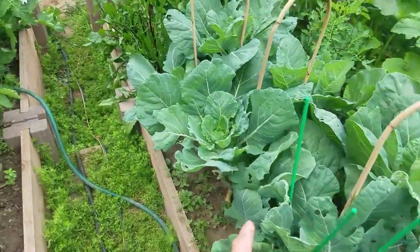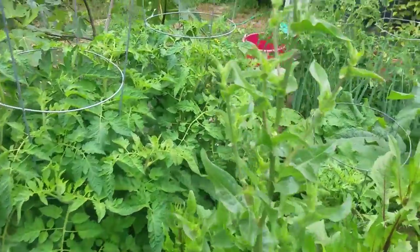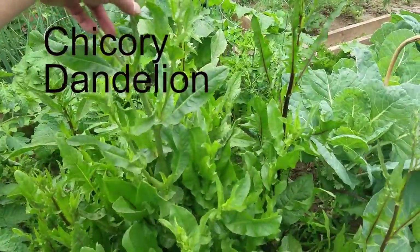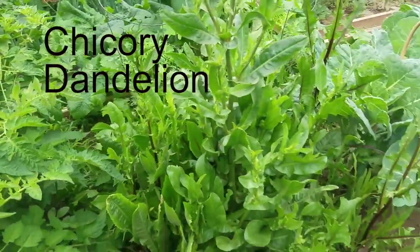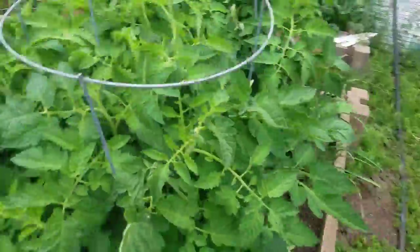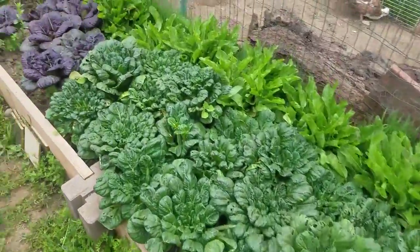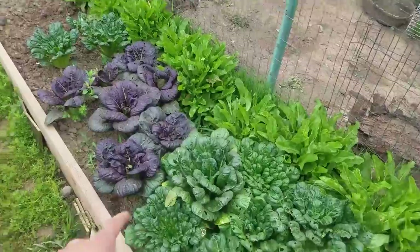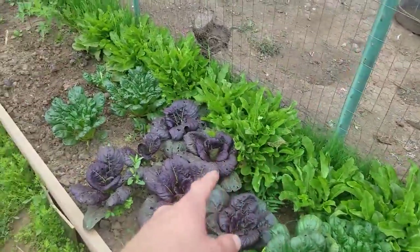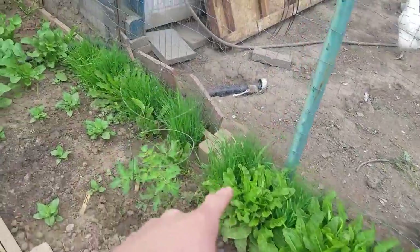We got Brussels sprouts - almost looks like a giant dandelion, unless that's a weed, I don't know. More tomato plants, and over here we got a lot of bok choy - the green and the purple. And then that is the sorrel that the chickens will be able to eat once we remove that wire, which is over there. Same with that wheat grass over here.